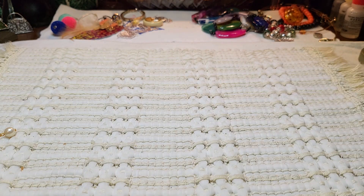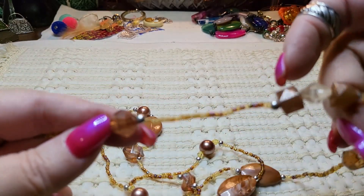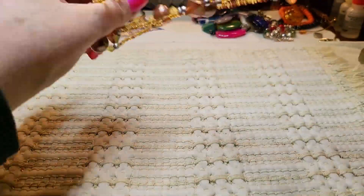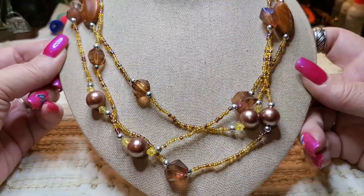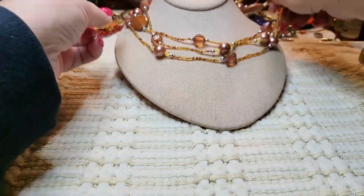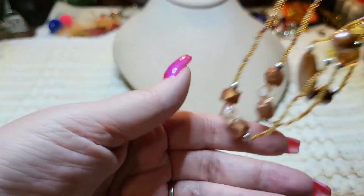We have another necklace — this is all acrylic: seed beads, acrylic, I think the balls are even acrylic. Very lightweight, looks like fashion jewelry to me. Faux pearls. Very nice.